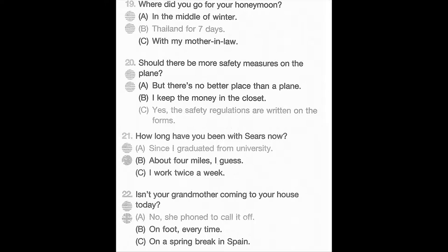Number 19. Where did you go for your honeymoon? A. In the middle of winter. B. Thailand for seven days. C. With my mother-in-law. Number 20. Should there be more safety measures on the plane? A. But there's no better place than a plane. B. I keep the money in the closet. C. Yes, the safety regulations are written on the forms. Number 21. How long have you been with Sears now? A. Since I graduated from university. B. About four miles, I guess. C. I work twice a week.